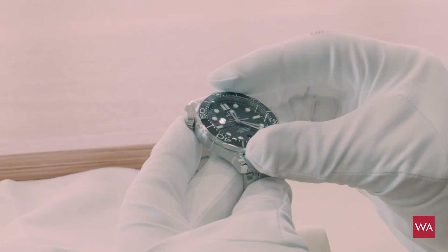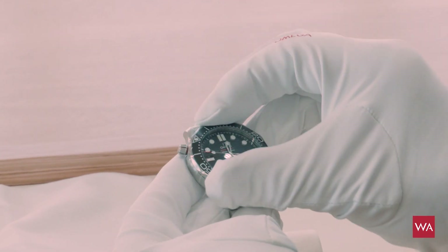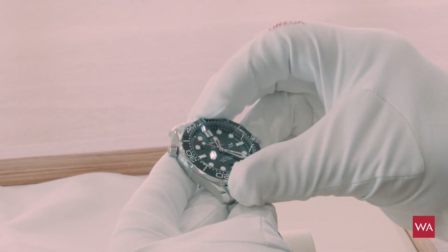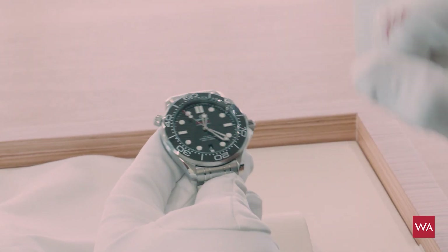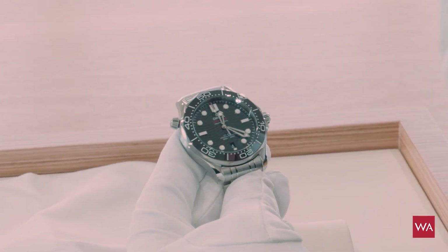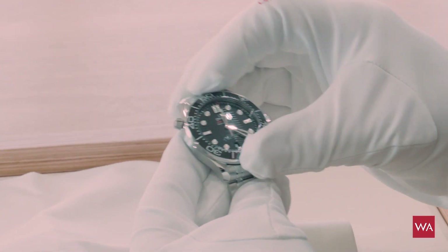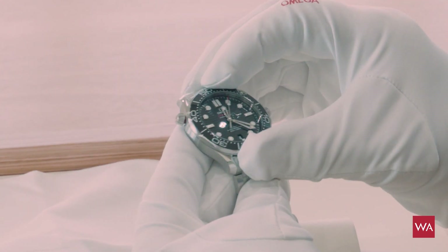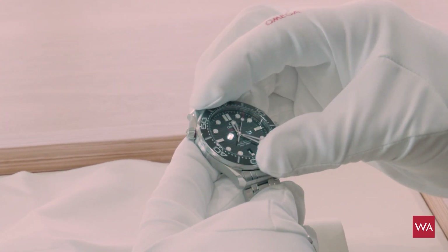The bezel turns in one direction only — the other is blocked. So it's a real diving watch. We even have the dot at 6 o'clock now, and the date has moved from 3 o'clock to 6 o'clock. Many little details improve the watch, but you still recognize it's a Diver 300 Meter.